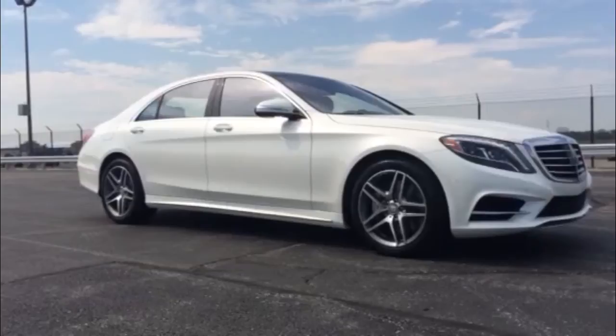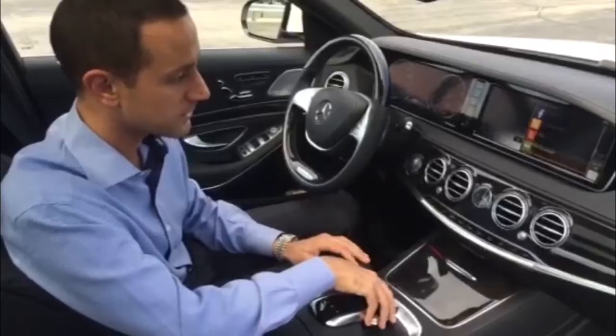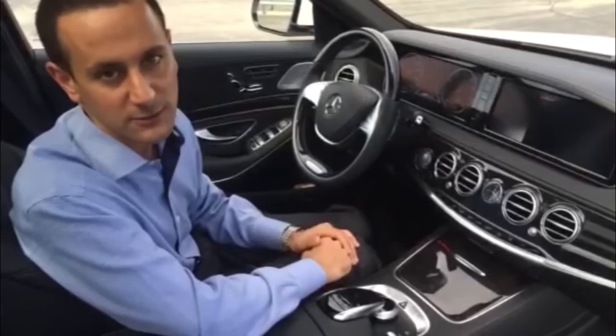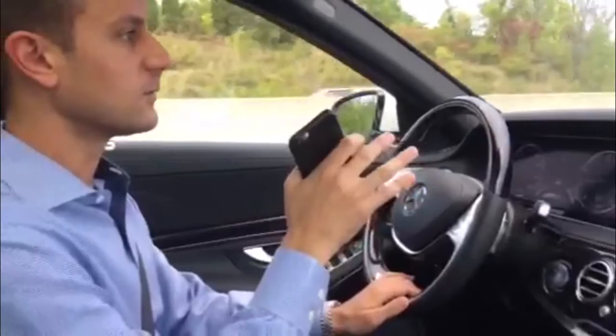With drivability so technologically advanced, you're almost inclined to not watch the road anymore — even though we're trained as drivers to keep focus on the road. Now you can do things like Google search, check Facebook, do a Yelp search, or check the news right in the car. Those are pretty cool features coming in the new cars of today. Right now we're driving a 2015 Mercedes-Benz S550, which has the full driver's assistance package with all the Intelligent Drive features.